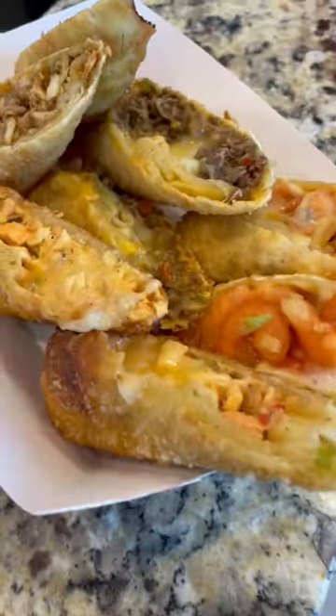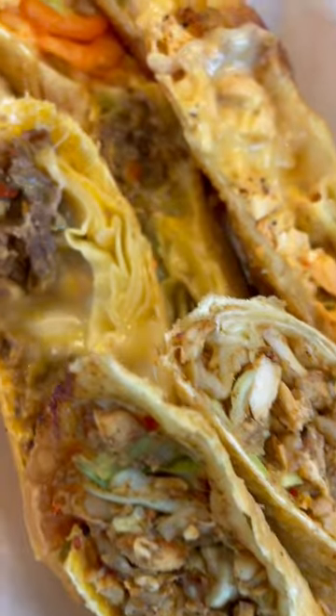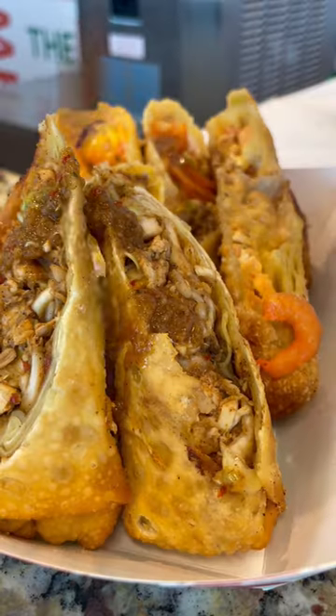Doc's now also has an explosion of egg rolls. They come in a lot of delicious flavors, but our favorite was the jerk chicken.